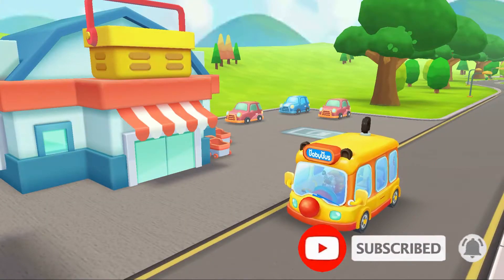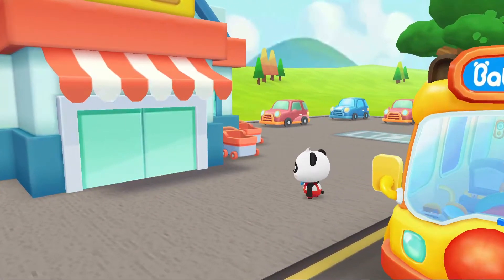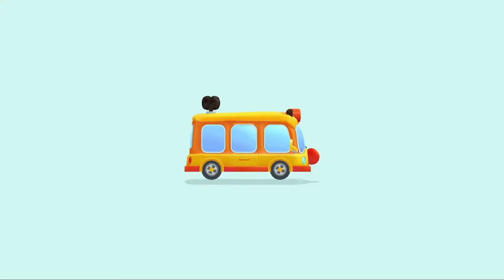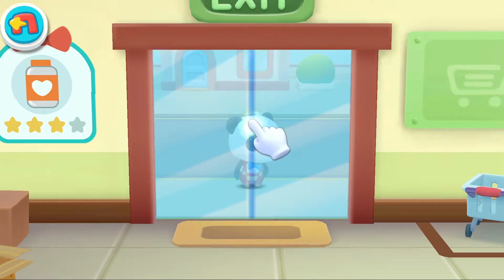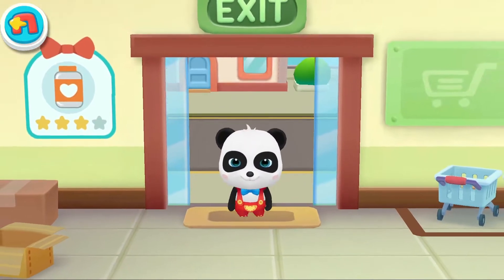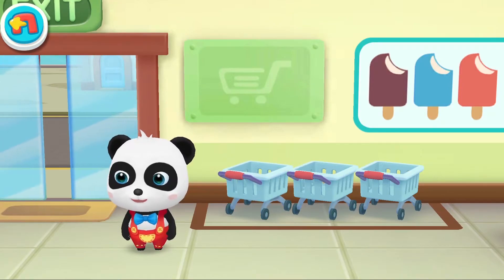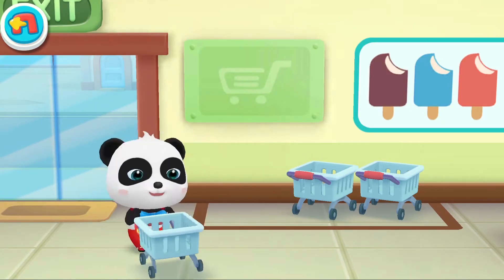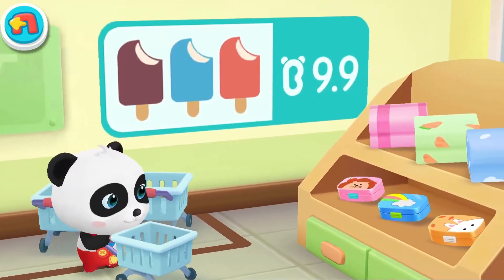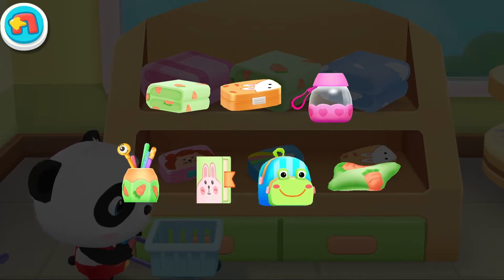We have arrived at the supermarket. Teacher asked us to buy some things and bring them to class. Let's go buy some stationery and a square. Pick your cart. I want to bring these to class. Let's go get them.